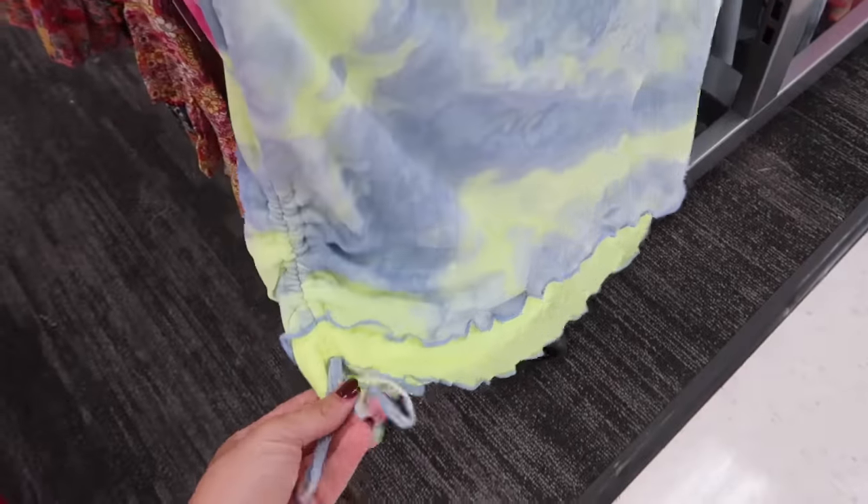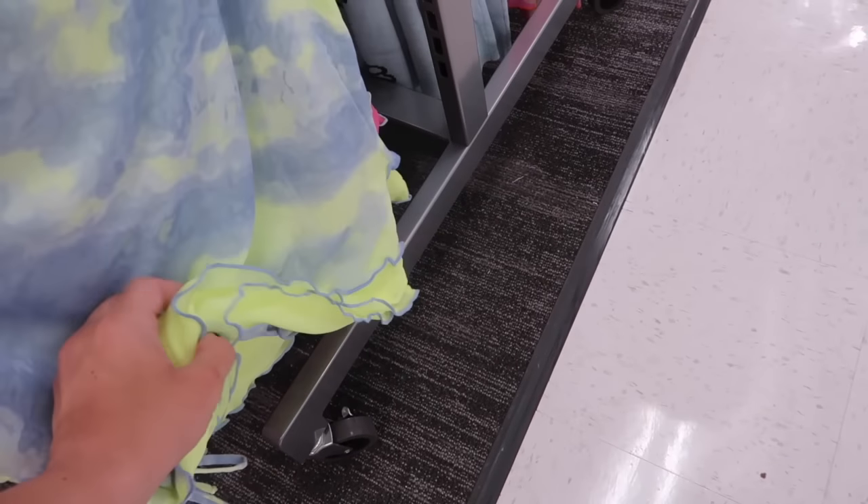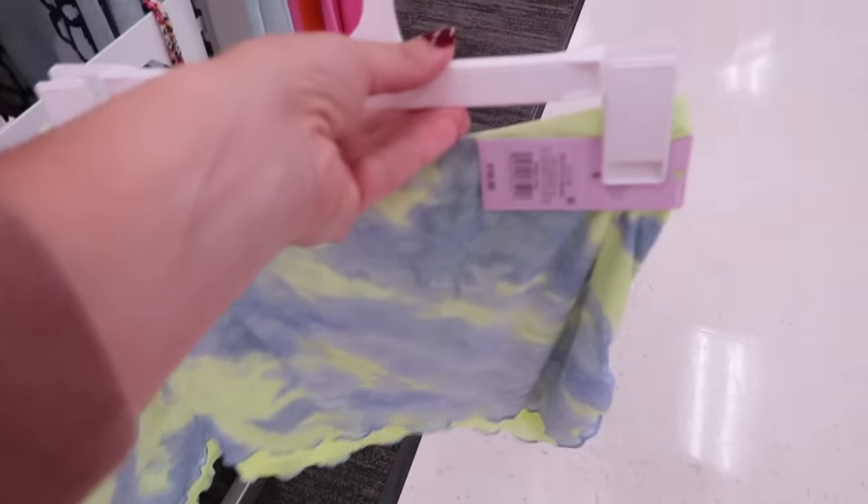New skirt from Wild Fable — this is that super soft kind of mesh fabric. It has the drawstring on the side with the lettuce trim and it is double layered with the print on top and the solid underneath. These are $18 and come in this blue and lime.